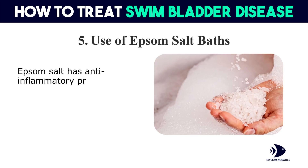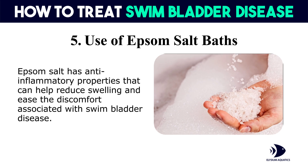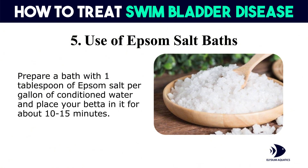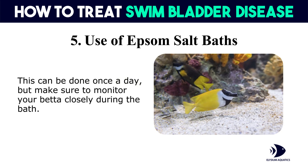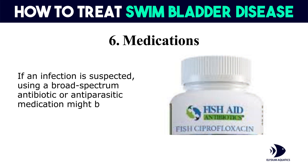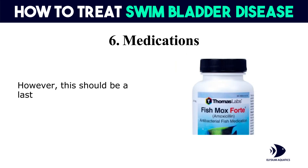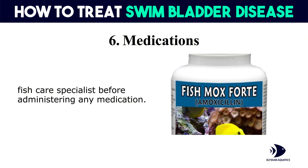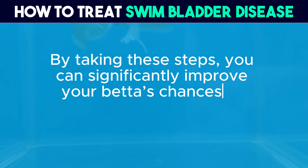Fifth, use of Epsom salt baths: Epsom salt has anti-inflammatory properties that can help reduce swelling and ease the discomfort associated with swim bladder disease. Prepare a bath with 1 tablespoon of Epsom salt per gallon of conditioned water and place your betta in it for about 10 to 15 minutes. This can be done once a day, but make sure to monitor your betta closely during the bath. Sixth, medications: if an infection is suspected, using a broad-spectrum antibiotic or anti-parasitic medication might be necessary. However, this should be a last resort, and it's advisable to consult a vet or a fish care specialist before administering any medication. By taking these steps, you can significantly improve your betta's chances of recovery.